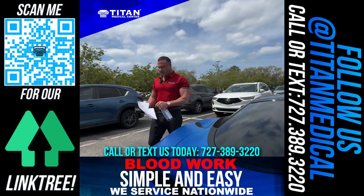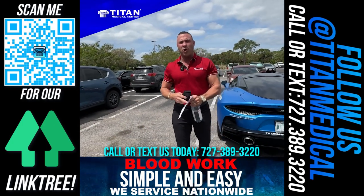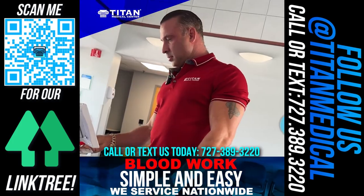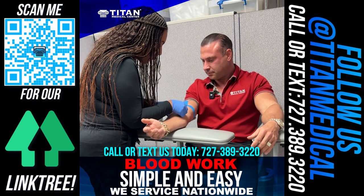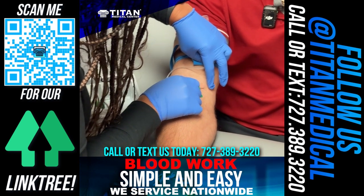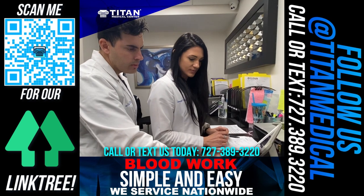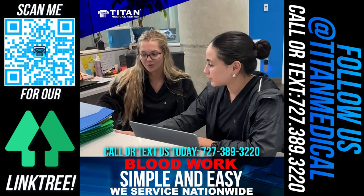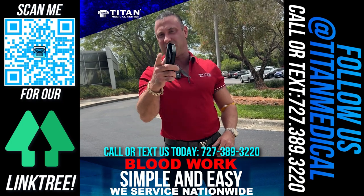We're here at the lab — I've got my lab requisition and my ID. We're going to go in and show you how easy it is to get your labs drawn nationwide through Titan Medical Center. Just got my blood drawn — real simple and easy. Now I'll sit back and wait for the results. Titan's going to call me in three to four business days, and I can move forward with optimizing my health.